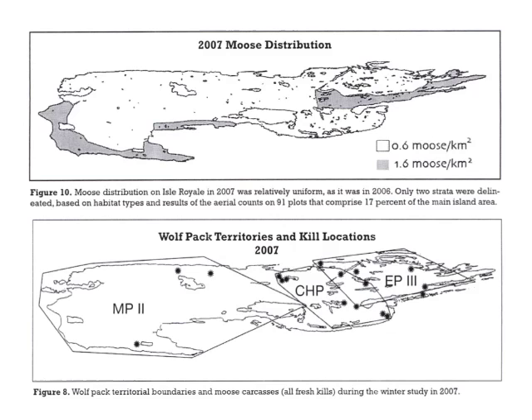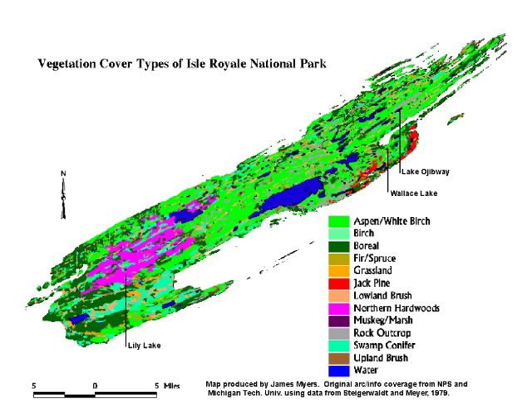I suggest you pause the video at this point and look at these two maps. They show information from 2007 on where you find the moose on the island, and also where the wolf packs were and the locations of their kills in 1997. Particularly focus on where you find the moose on the island and think about that in relation to where balsam fir is found, which appears in these major locations here and here.